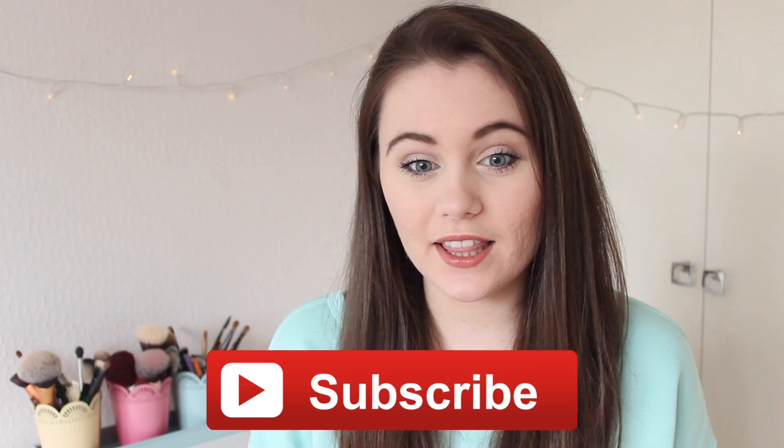If you enjoyed this, make sure you give a thumbs up and subscribe. I've linked all the products down below, so if there's anything I don't mention or that you want to check out yourself, they'll all be down there for you.